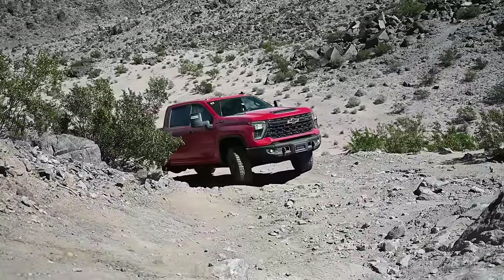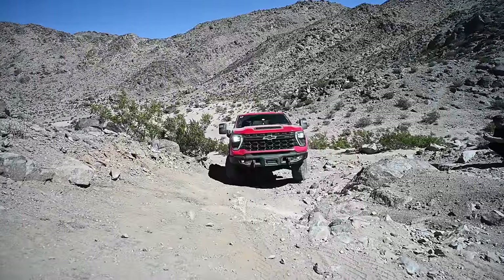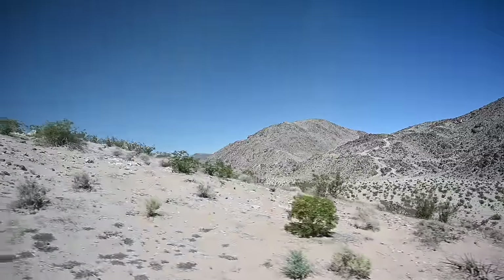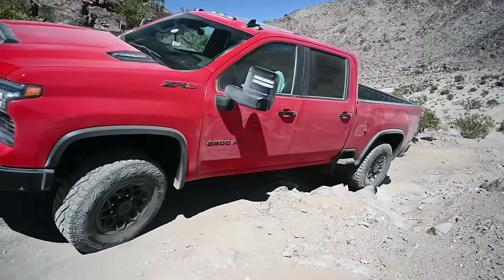Now we're off-road in the Chevrolet Silverado Heavy Duty ZR2, down here in Johnson Valley, California, doing some real hardcore rock crawling and climbing some steep hills to get a feel for this HD truck. This is the last heavy-duty off-roader to come into the segment — Ram pioneered it with the Power Wagon, Ford caught up with the Tremor, and GMC offered the AT4 on their HDs, but that wasn't much of an off-road package. This is really General Motors' answer to the other HD off-roaders. They took their time, did the Multimatic DSSV shocks, and really went through this truck to make sure it's ready to be beat on out here in the desert.